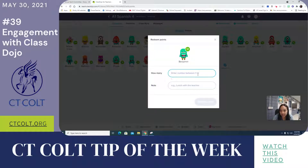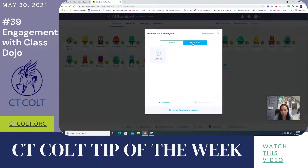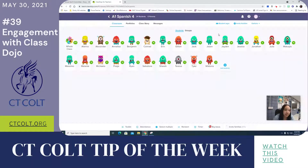You can redeem points for any reason you may need to, and you can also use skills to take away points or give students feedback on things they need to improve. I haven't used that yet because I'm just keeping it positive this year.